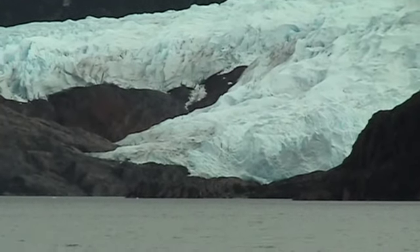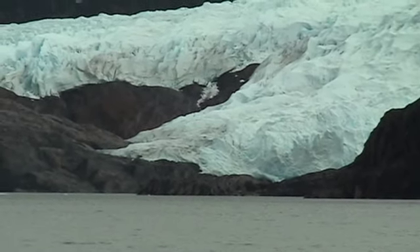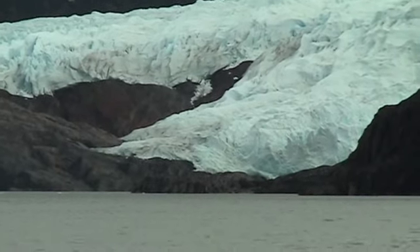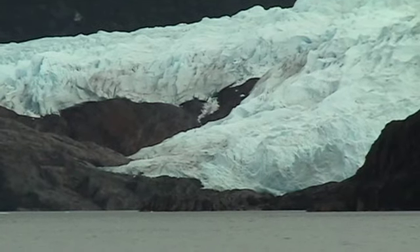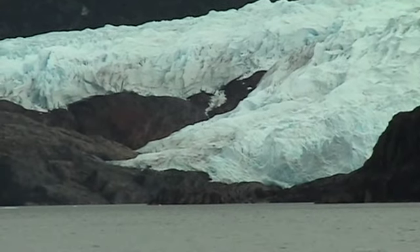I believe these glaciers are receding. But curiously, Puerto Moreno — the one we saw the other day — is not receding. It's stable, so it replaces what it loses each year.